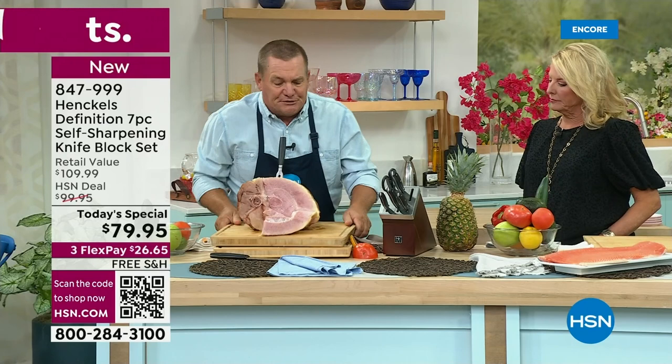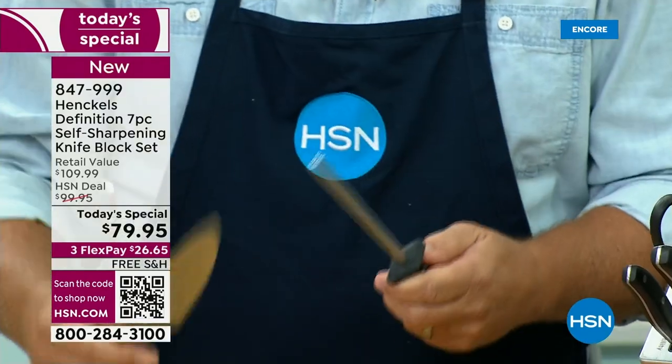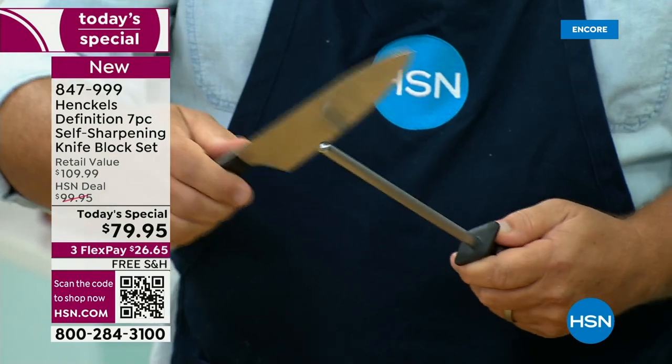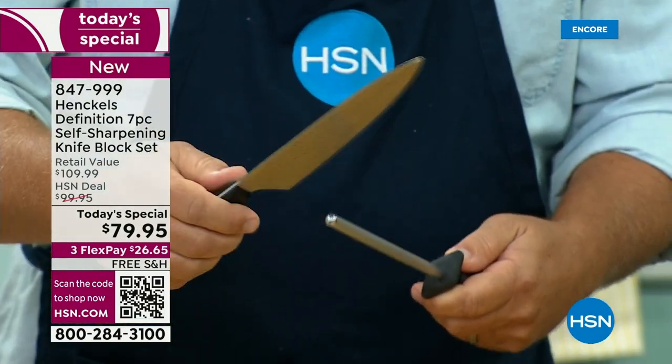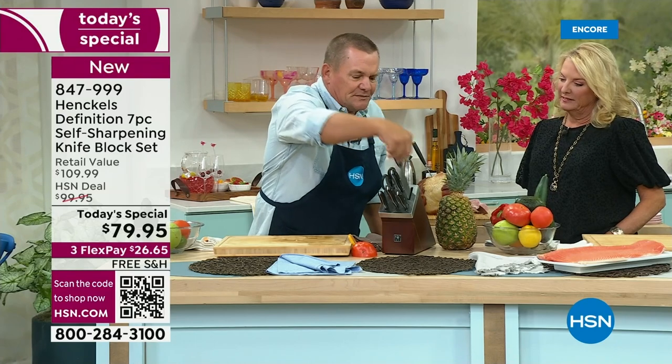When you take it back out, it sharpens itself — so you never have to worry about sharpening your knives again. Most people have knife sharpeners like this honing rod, but nobody knows how to use them because you have to get the proper angle. In fact, more accidents happen in the kitchen trying to sharpen knives than actually using them. Now all you do is put the knife away and take it back out, and it's sharp again.